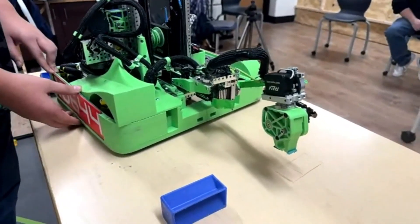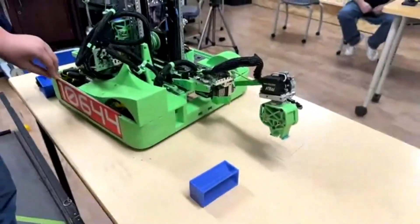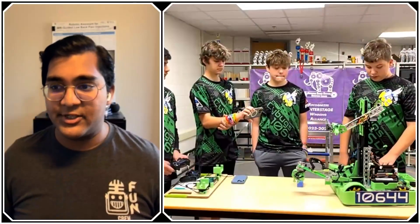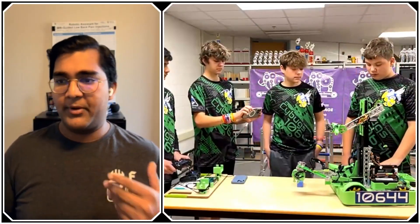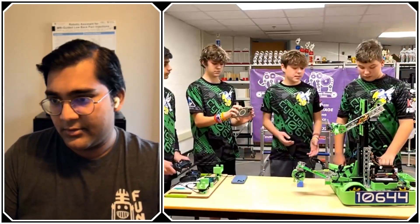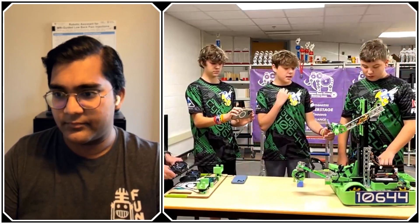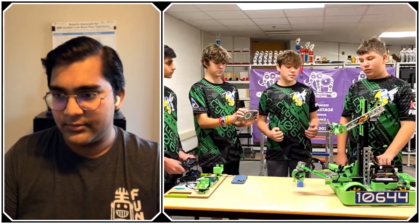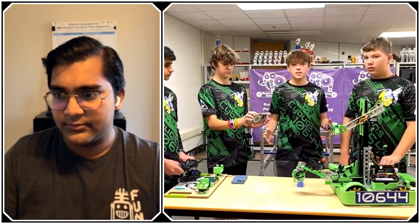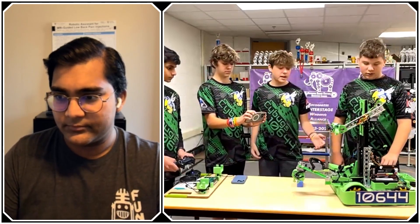I'm seeing a lot of 3D printed components — have you faced any rigidity issues? Last year we really started 3D printing a lot; basically everyone on the team knows how to design in Onshape. We found a lot of problems with stability and parts breaking, so we switched to PLA+, which works a lot better, and we haven't had a break at all this year.